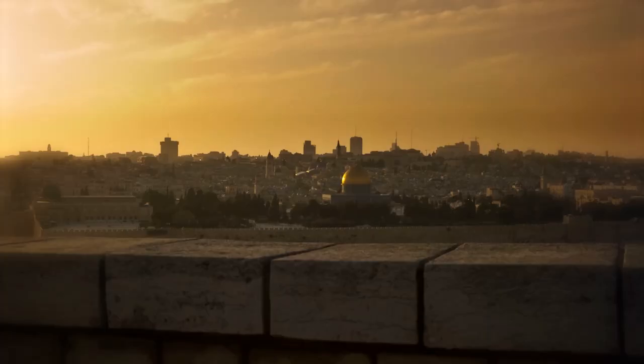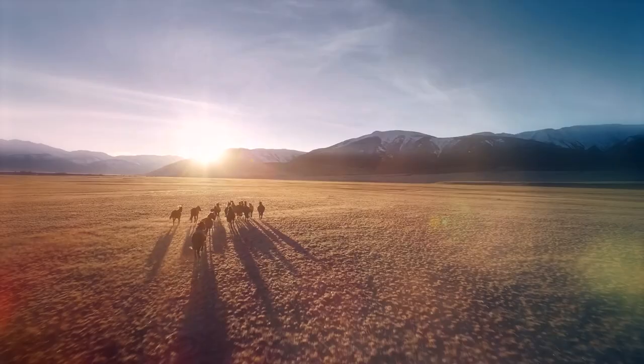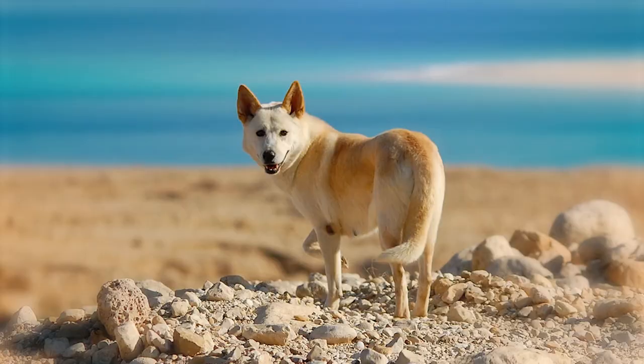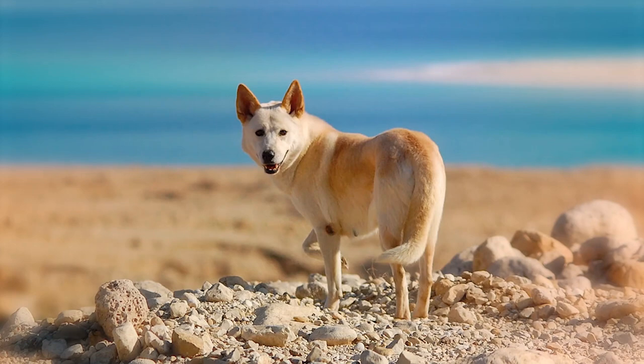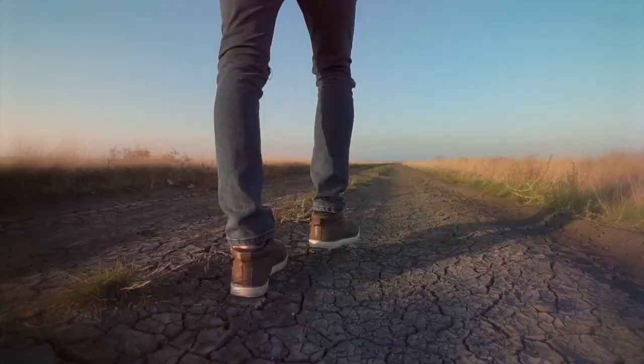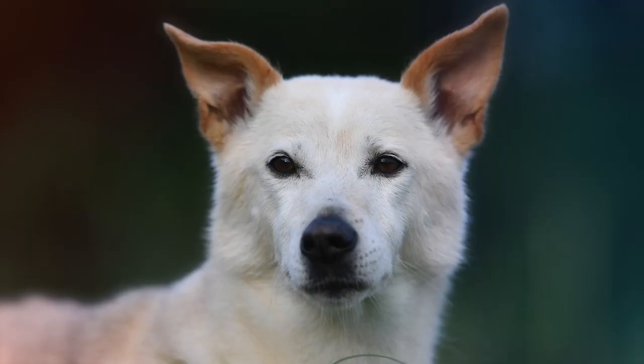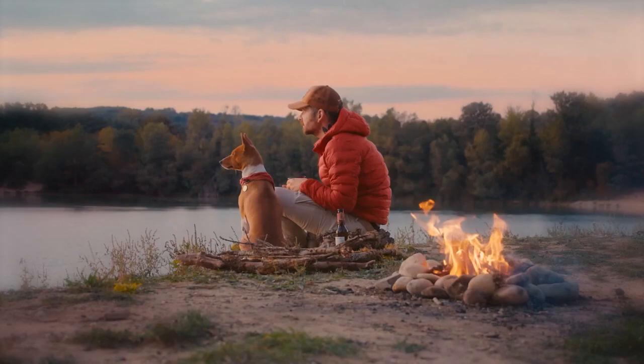1. Canaan Dog. Originating in ancient Israel, Canaan dogs herded livestock and guarded property. These smart, vigilant, and athletic dogs are well-suited to dog sports and other activities that engage the body and mind. However, they can be territorial and wary of strangers, so training and socialization are essential to provide structure and discipline.